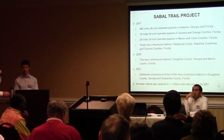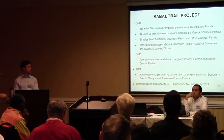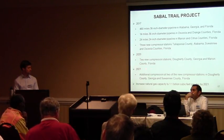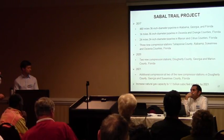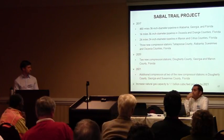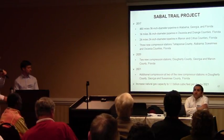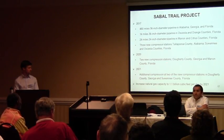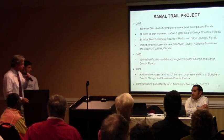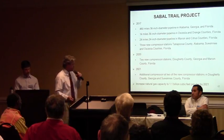They would also build three new compressor stations in 2017: one in Tallapoosa County, Alabama, one in Suwannee, and one in Osceola County, Florida. In 2020, they would build two additional compressor stations — one in Dougherty County, Georgia, and one in Marion County, Florida. And in 2021, they would construct additional compression at two of the stations, those being in Dougherty County and Suwannee County, Florida. The Sable Trail project would increase natural gas capacity to 1.1 billion cubic feet per day by 2021.